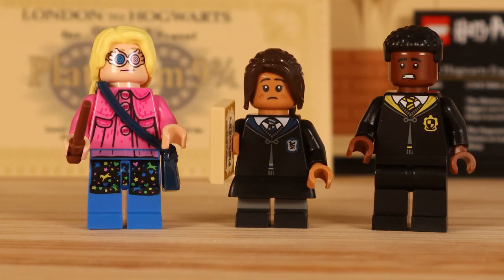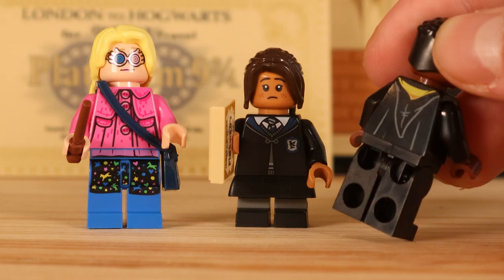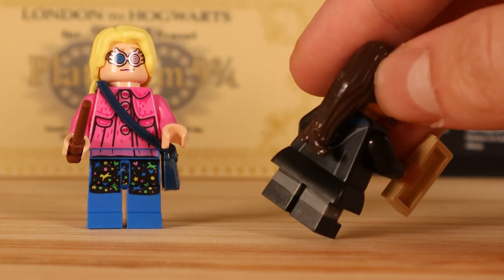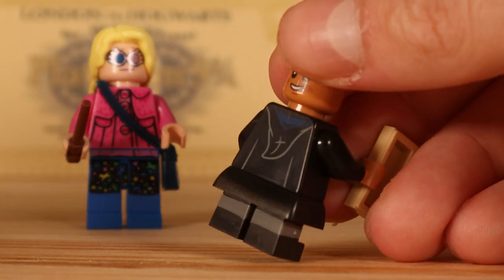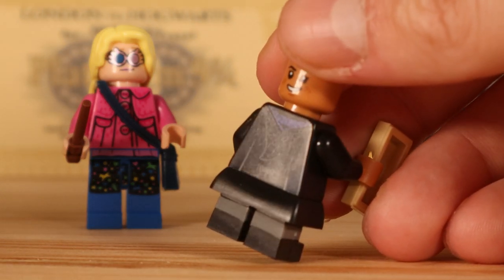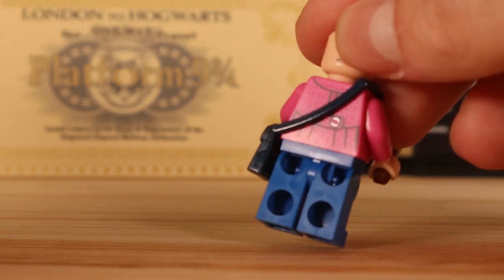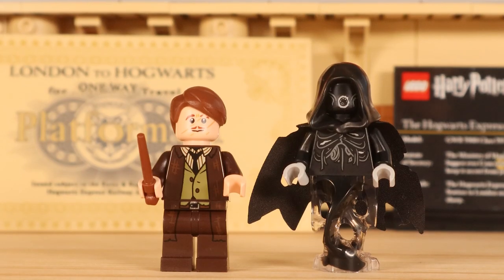Now onto the other students — we have Luna Lovegood and two random generic students, one for Ravenclaw and one for Hufflepuff. In my opinion, these two minifigures should have been replaced with adult Ron and Hermione. I think a lot of people agree with that. It's cool they added these figures for diversity, but it would have been better to have Ron and Hermione in adult form alongside the set, not removed to make way for those two figures.